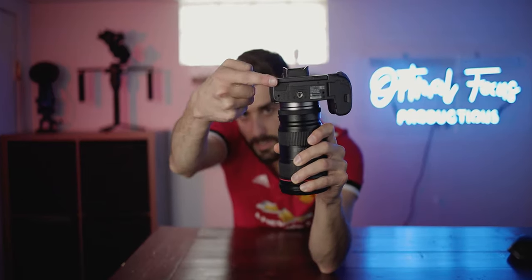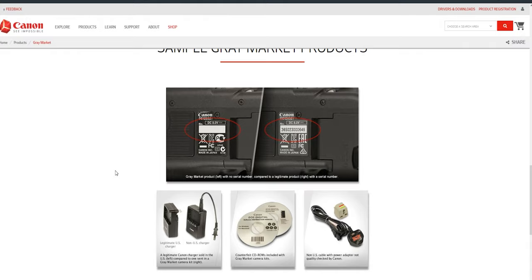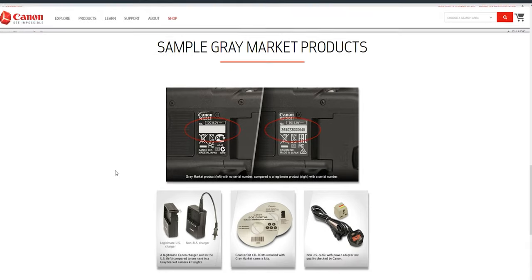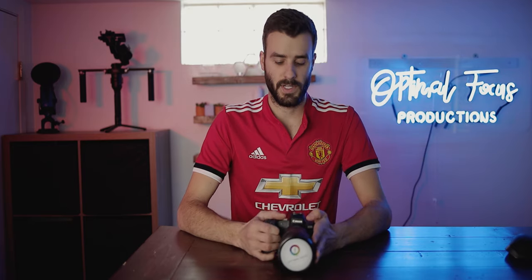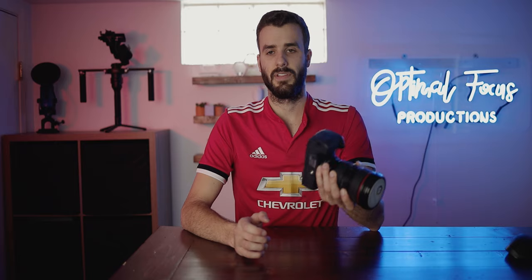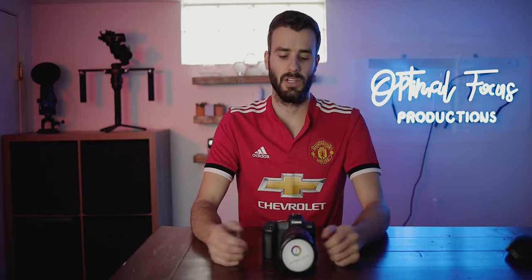Another thing to watch out for is the serial number on the bottom of your camera. Some sketchy gray market cameras don't come with serial numbers, which is a huge sign to return that camera. It can also be a fake serial number. What I did was take my serial number, go to Canon's website, register it under 'bought from eBay,' and I was able to register it without any issues — so my assumption is that it's a legitimate serial number.